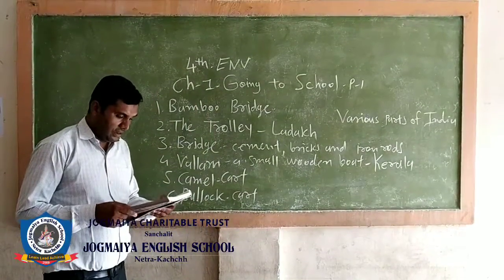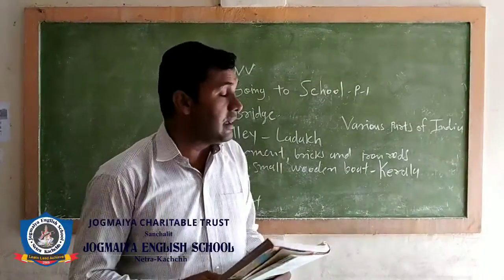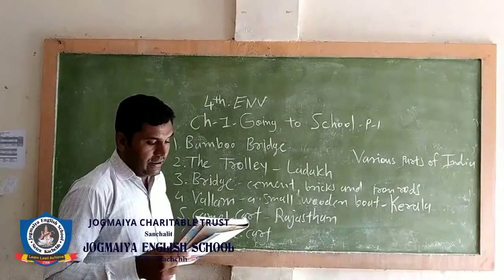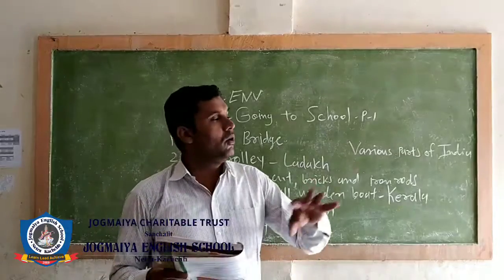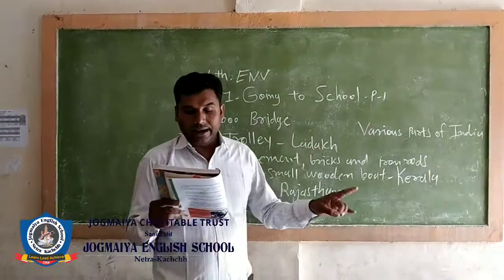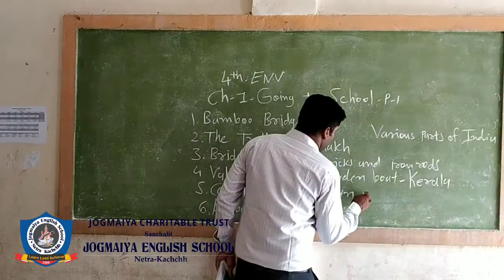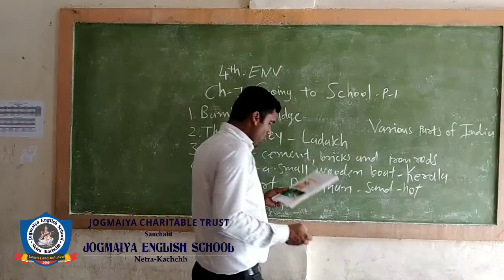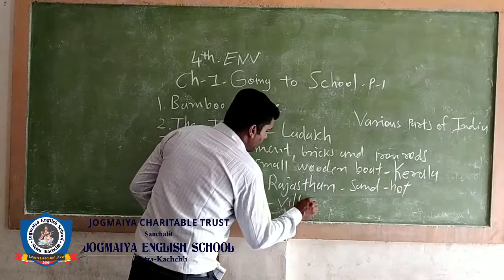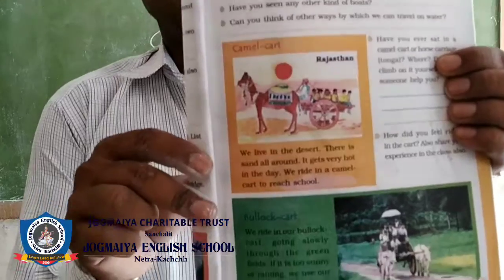The next one is the camel cart. In Rajasthan, we live in the desert where there is sand all around and it gets very hot. So children use a camel cart and a bullock cart. Here you can see the camel cart and bullock cart used in Rajasthan.